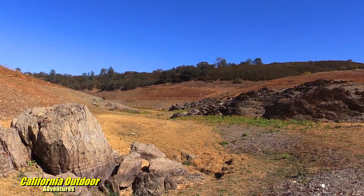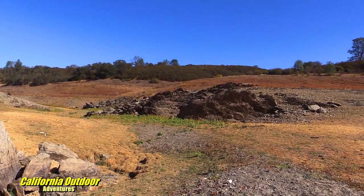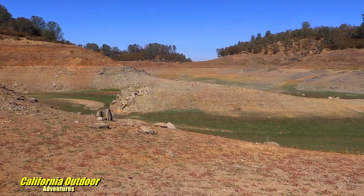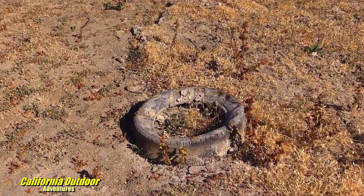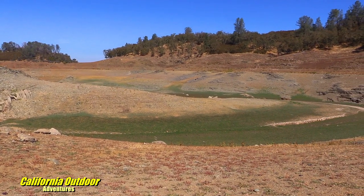We are now in the Whiskey Creek area. It is barren and dry. On a normal year this is a great fishing hole. I was told that back in the day they were actually throwing tires in this lake to produce fish habitat, and they are now still removing them.